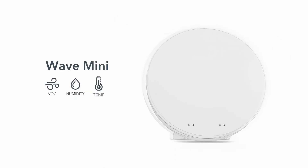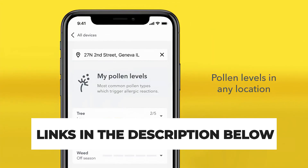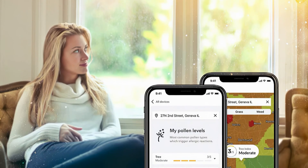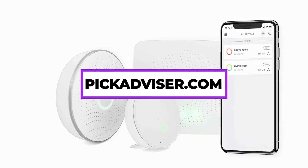After hours of research and after taking expert advice, we have listed the 7 best air quality monitors to help you choose the one that suits you perfectly. The links for the products mentioned in the video are in the description below. You can also find a more detailed analysis and a comparison on our website, pickadvisor.com.